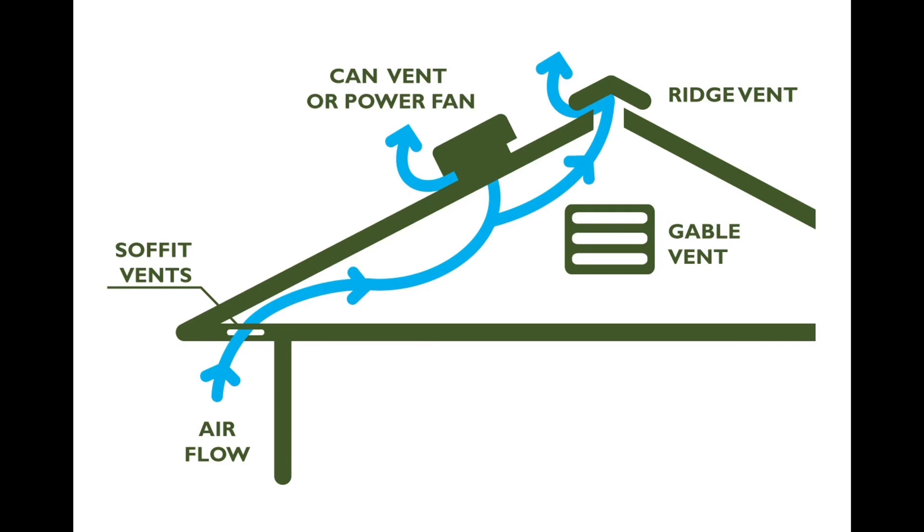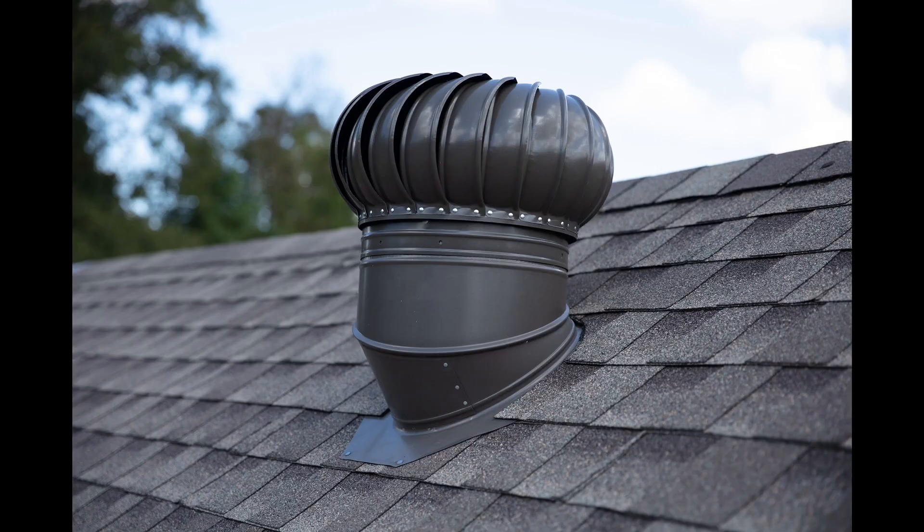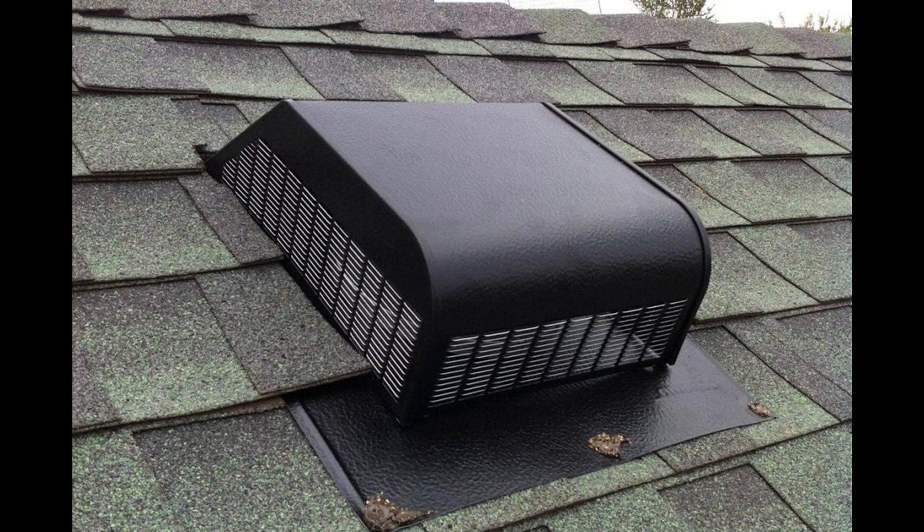Welcome back to Weatherproofing America. Today we're going to go over roof ventilation. When it comes to the exhaust vents, there are many different types. We are going to cover the most popular ones: ridge vent, turbines, static vents, and electrical vents.